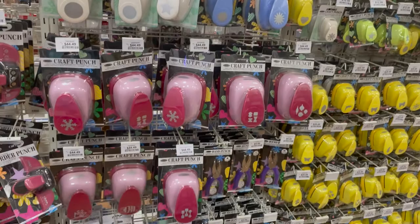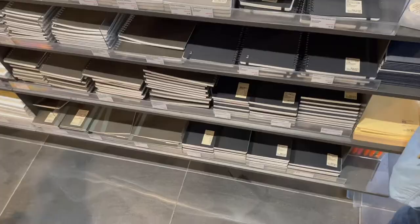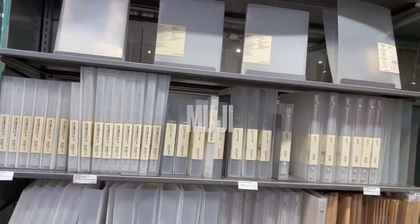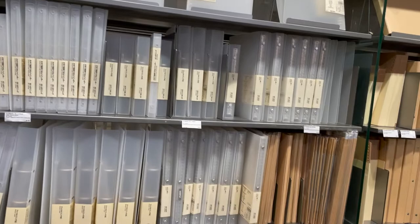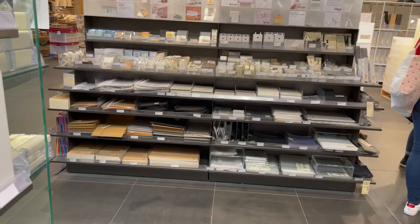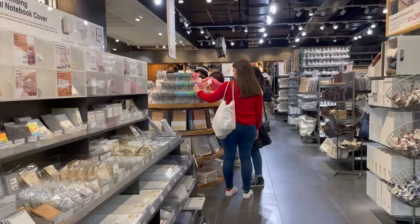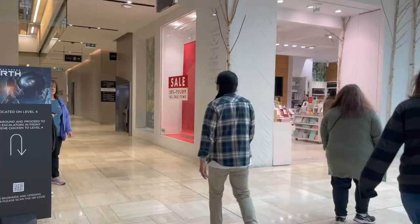Lincraft did have some good stuff — probably my favorite part was a quite big selection of punches, but again I had my weight allowance so I wasn't going to take advantage of that. Now moving over to Muji — not particularly a craft store but definitely somewhere you can get a lot of stationery and storage. I did pick up quite a few goodies from here, including one of my favorite purchases: a storage case. I also love these little albums you can construct yourself, and I did go back a second time to buy the case.